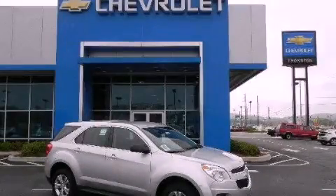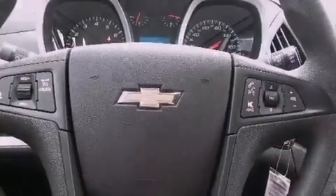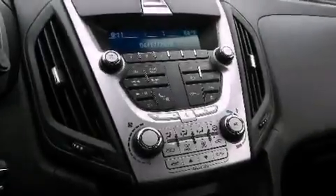This is a brand new 2012 Chevrolet Equinox, a car-like ride in space like an SUV. It features a four-cylinder engine and a six-speed automatic transmission.